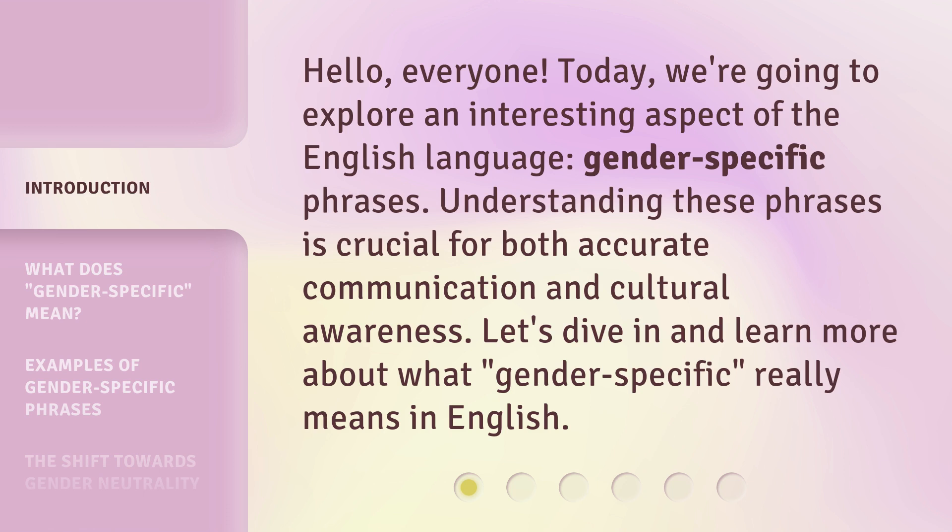Understanding these phrases is crucial for both accurate communication and cultural awareness. Let's dive in and learn more about what gender-specific really means in English.